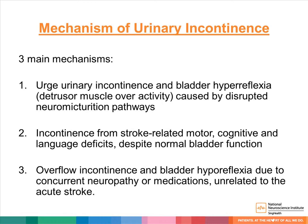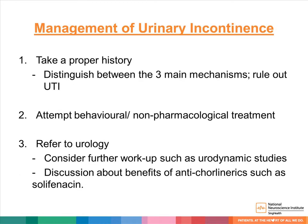For management of urinary incontinence, first take a proper history to distinguish between the three mechanisms mentioned. Ruling out UTI as a cause is also important. Secondly, we can attempt behavioral or non-pharmacological treatment, which will be covered by Grace in subsequent slides. Thirdly, consider a referral to urology if further workup such as urodynamic studies is needed. Urology can also discuss the benefits of anticholinergics to control symptoms.